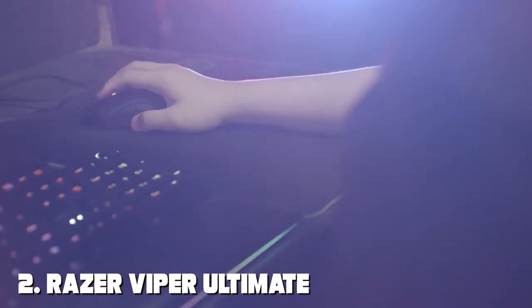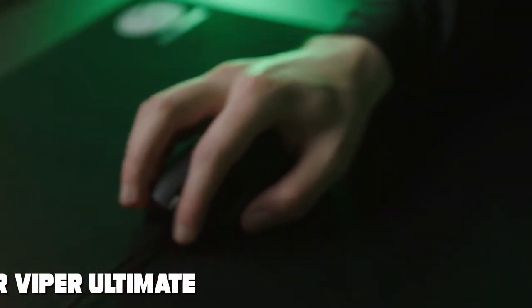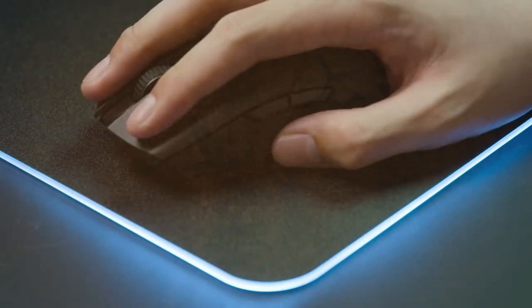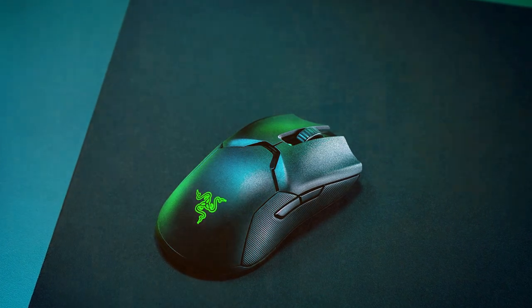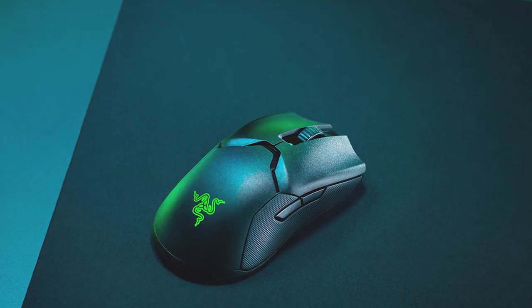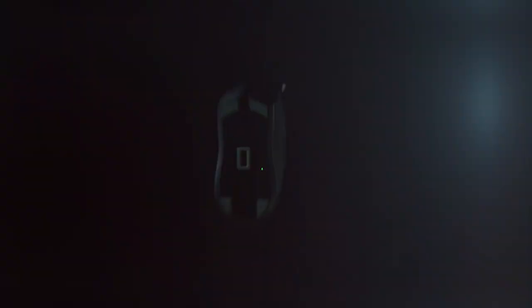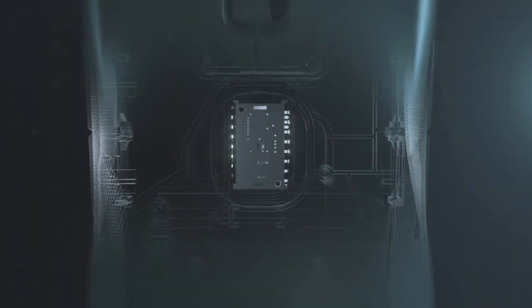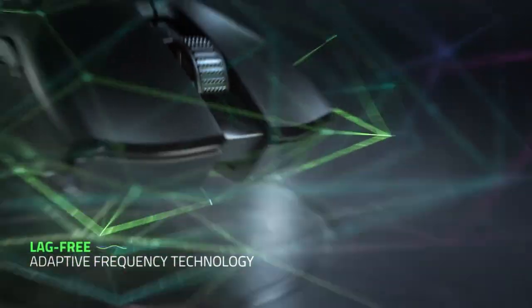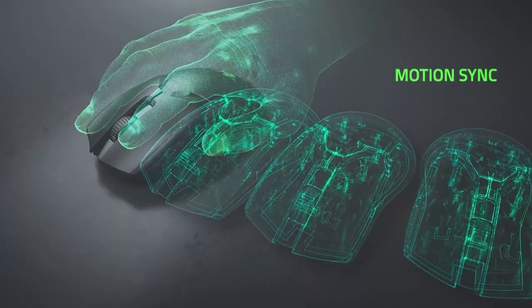Moving on to number two: the Razer Viper Ultimate HyperSpeed, the lightest wireless gaming mouse by Razer. Designed for esports professionals and competitive gamers, this mouse combines speed, precision, and wireless freedom to give you the edge in every game. The Viper Ultimate features Razer's HyperSpeed wireless technology, providing a lag-free and ultra-fast connection, making it ideal for fast-paced games.